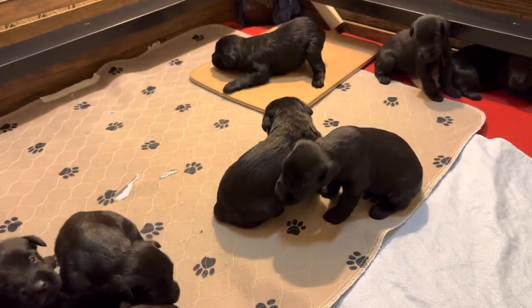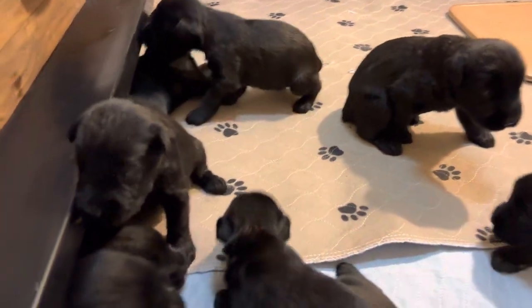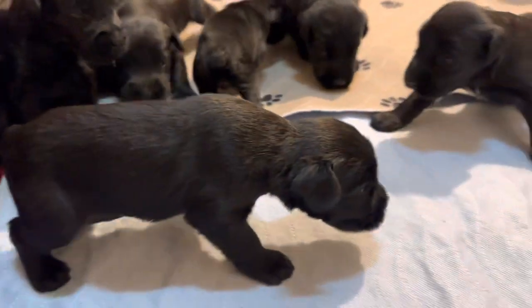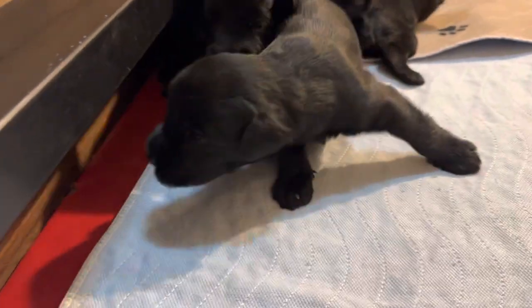Wow, we've had X-Litter giant schnauzers before, so this is going to be something special. These are Tawny by Jack puppies. Oh my goodness, they are amazing. 19 days old and they're already trying to get up and do a protection routine.